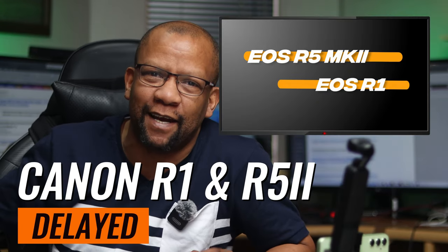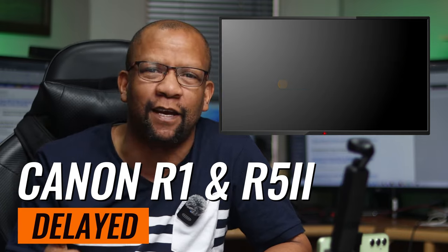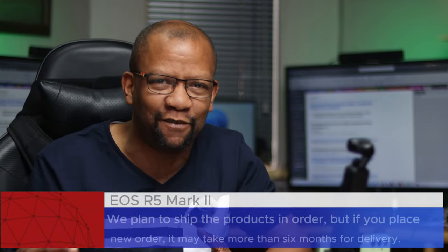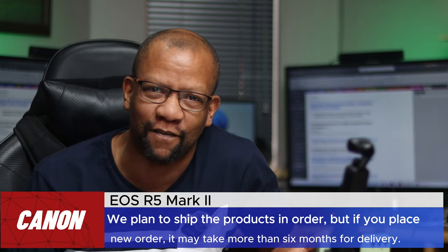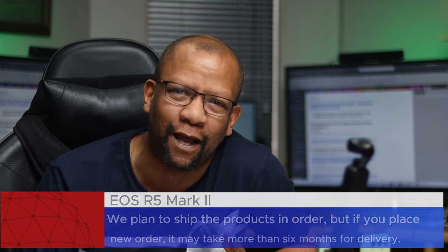Over the past couple of months, the Canon EOS R5 Mark II as well as the Canon EOS R1 has been the hot topic when it comes to Canon. The hot topic at the moment is that there's absolutely no stock — there's a delay in actually shipping out these two models of cameras. I don't think Canon expected the R5 Mark II to sell as hot as it actually has. There's apparently a six-month backlog for both the R5 Mark II as well as the R1. If you wanted to spend money on the camera, you just need to be a little bit more patient.